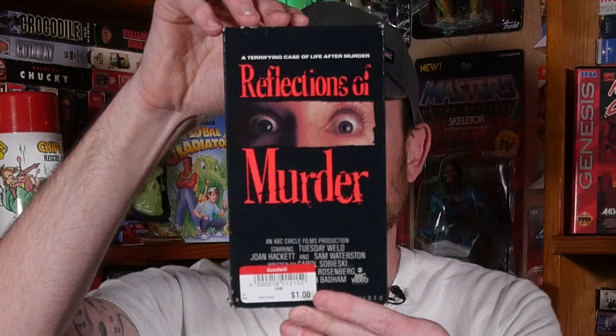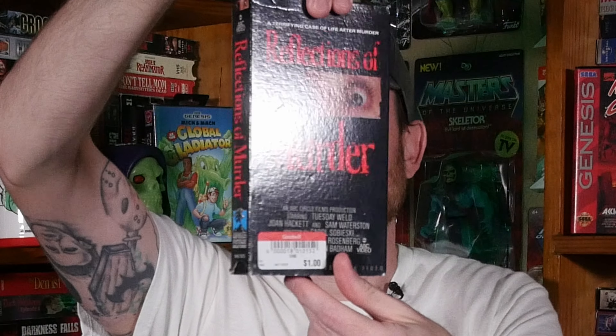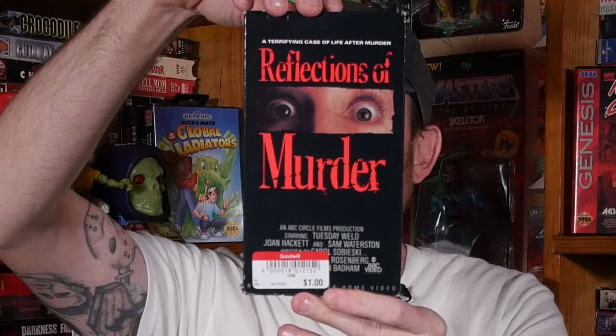I also got Reflections of Murder this week — my wife picked this up for me at a Goodwill. I've never heard of it but I'm really digging this box art and I look forward to watching it.